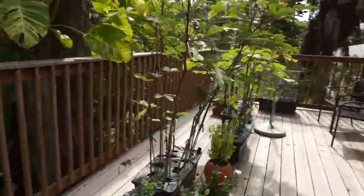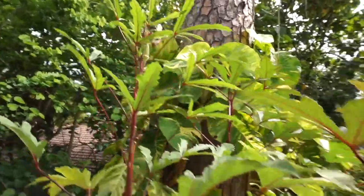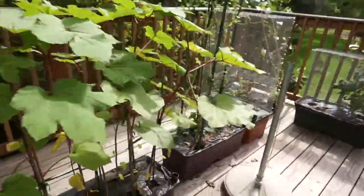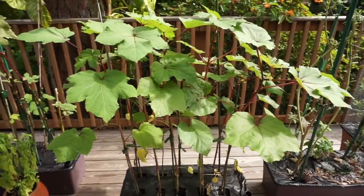Everything pretty much looks like normal up here. Got a couple more okra to come off — I've been picking them every single day. This box of okra is doing really well; remember when we planted that about a month and a half ago?